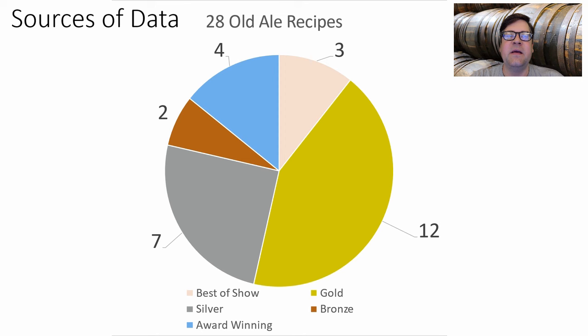Hello and welcome to Mean Brews. Today I'm covering English Old Ale. Let's get right into the data. I found 28 old ale recipes: three were best of show, 12 gold, seven silver, two bronze, and four that were award-winning.